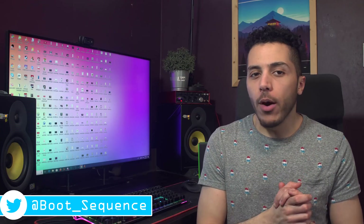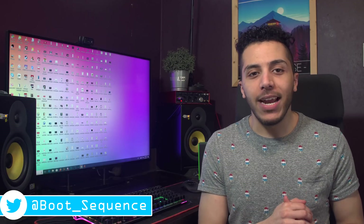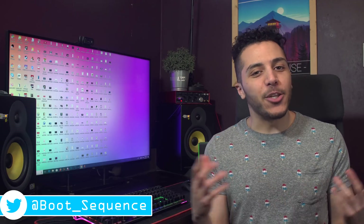Today in the news we got a leaked review of what could be AMD's budget gaming king, a Pi that got an upgrade, and a foldable surface. What's up guys, I'm Snows and this is your Boot Sequence.